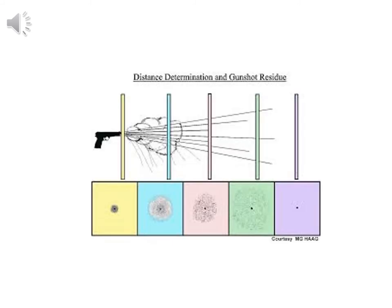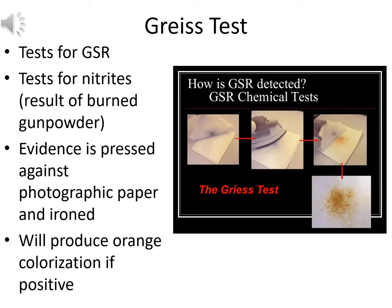We can determine distance from gunshot residue amounts and appearance. The further the weapon is from the individual, the less likelihood of gunshot residue being present, and the smaller the likelihood of the bullet piercing through the victim as that distance increases.